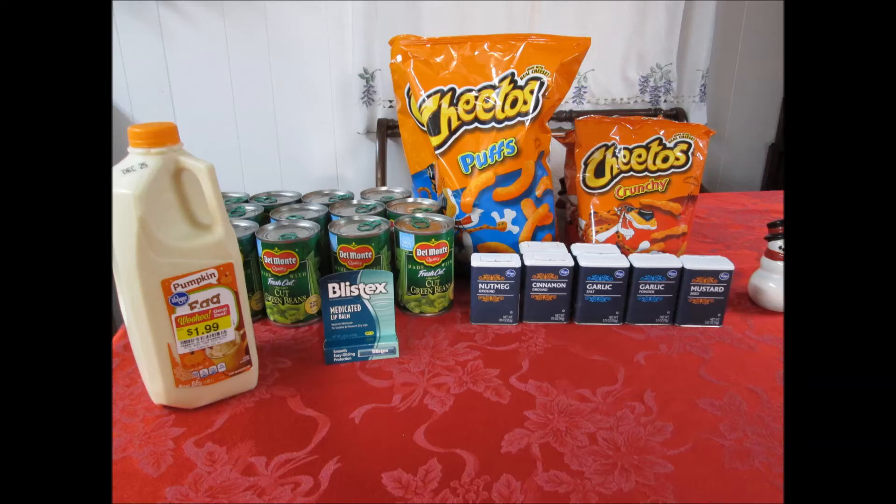The Del Monte canned vegetables — you see those there — are buy one get one free through the 26th. The green beans, the corn, the carrots, and the sweet peas are all two for $1 or $0.50 each. Visit delmonte.com to print a $0.50 off four coupon to pay $0.38 per can.